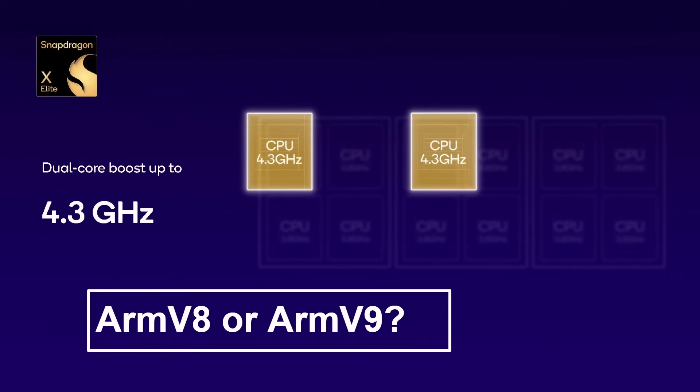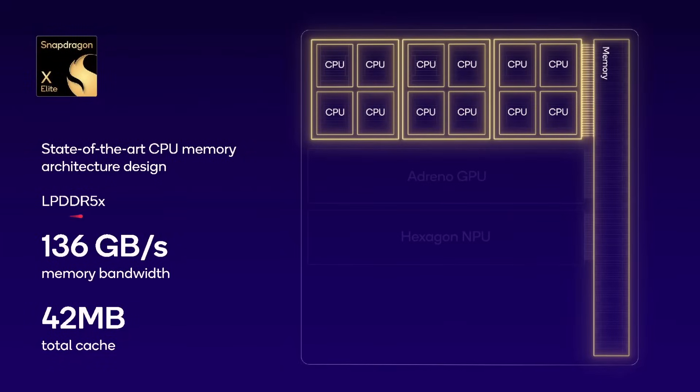If there are any extra details along the way over the next couple of days, they'll be added to a pinned comment on this video. This supports LPDDR5X RAM with 136 gigabits per second memory bandwidth and there's 42 megabytes of total cache. Hopefully this high memory bandwidth along with the large cache size will mean the 12 CPUs can be fed, because they're hungry — they want things to do, they need data and instructions.